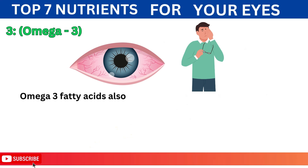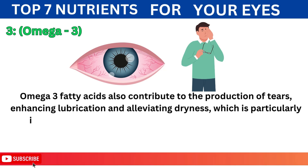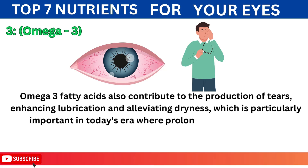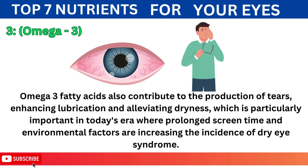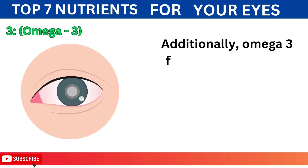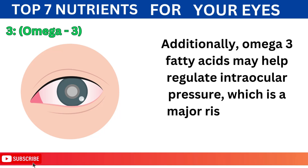Omega-3 fatty acids also contribute to the production of tears, enhancing lubrication and alleviating dryness, which is particularly important in today's era where prolonged screen time and environmental factors are increasing the incidence of dry eye syndrome. Additionally, omega-3 fatty acids may help regulate intraocular pressure, which is a major risk factor for glaucoma.